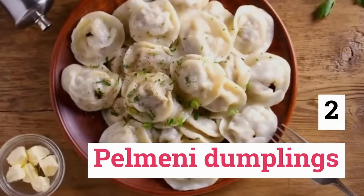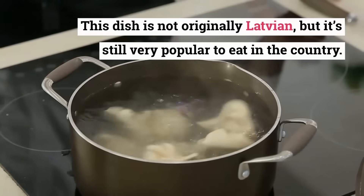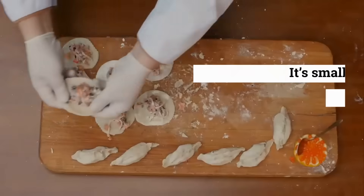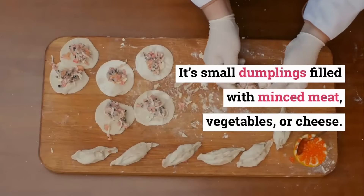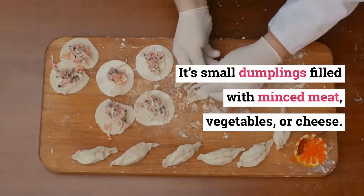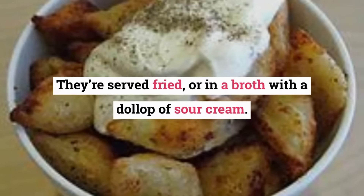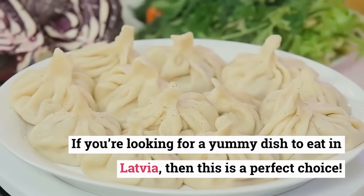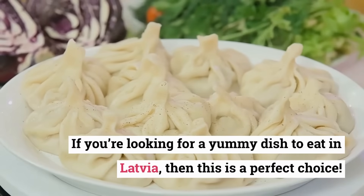Pelmeni Dumplings. This dish is not originally Latvian, but it's still very popular to eat in the country. They're small dumplings filled with minced meat, vegetables, or cheese, and are served fried or in a broth with a dollop of sour cream. If you're looking for a yummy dish to eat in Latvia, then this is a perfect choice.